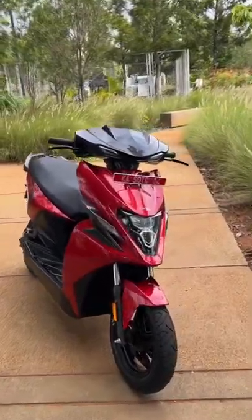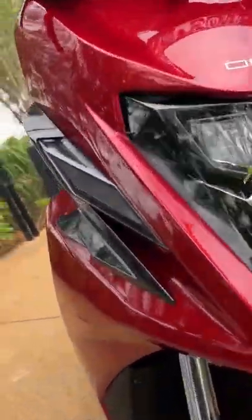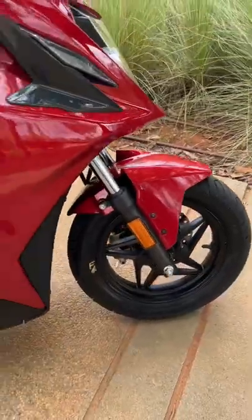You may have opinions about the design, but here's something interesting — it's got winglets right here. Yes, a scooter with winglets! It also has 12-inch wheels at the front as well as the rear.